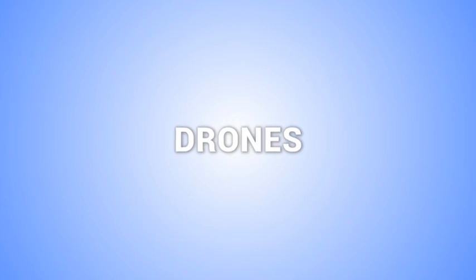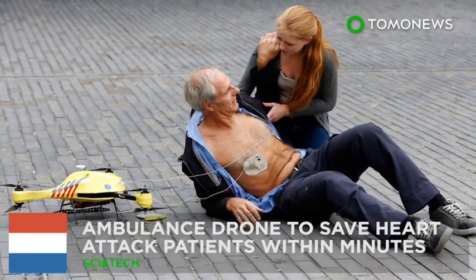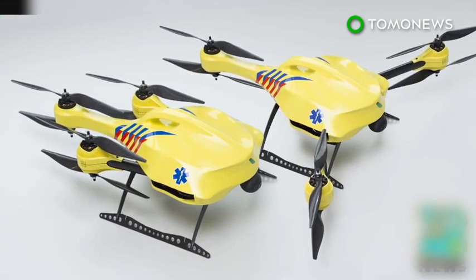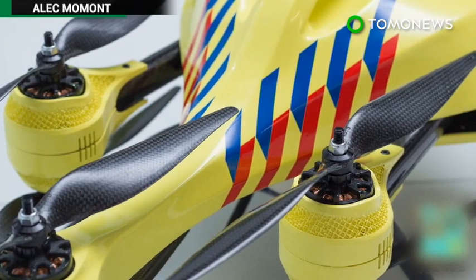Here are some other drones that are designed to save your life. Dubbing it the 'ambulance drone to save heart attack patients within minutes,' a student at a Dutch university has developed a flying defibrillator that can respond within minutes after a heart attack.